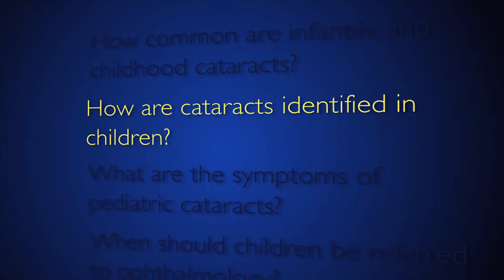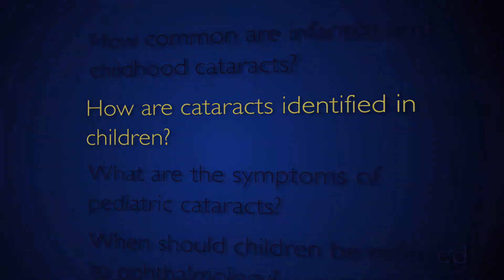Approximately three out of every 10,000 children will be diagnosed with a cataract. Parents or caregivers might identify a white reflex or white spot in the child's eye, or they might notice a photograph with an asymmetric or abnormal red reflex. Pediatricians perform well-child exams and during that time they might notice a blackening or darkening of a red reflex, which would also raise suspicion.